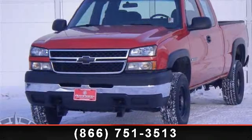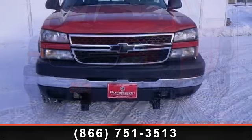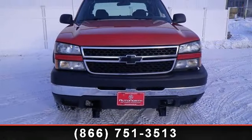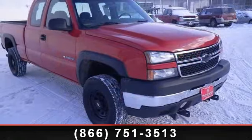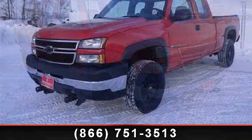Step onto the 2006 Chevrolet Silverado 2500 HD. If you are looking for an automobile with great features, look no further. This vehicle comes with a reliable 8-cylinder engine, connected to a smooth shifting automatic transmission.